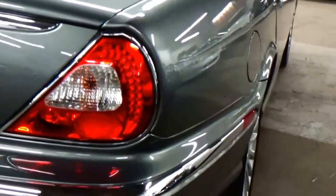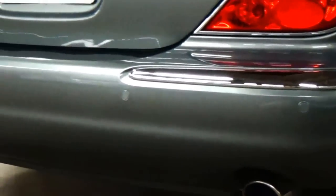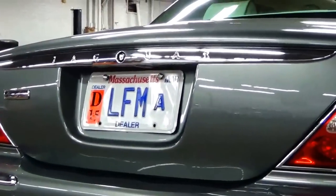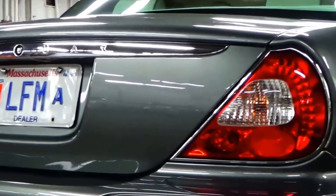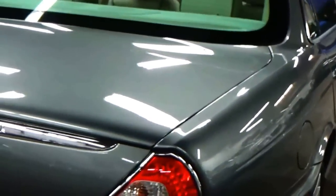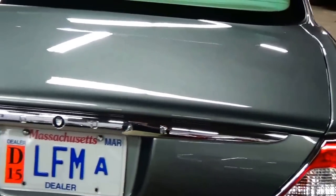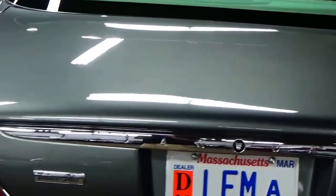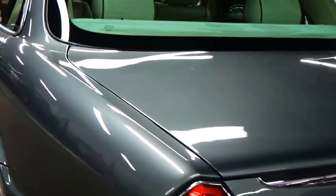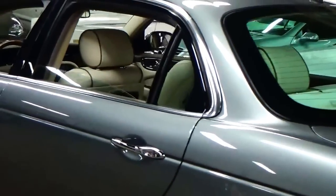At the rear bumper you're going to see the dual-outlet chrome exhaust as well as the rear parking sensors. Everything lines up correctly — nothing is out of place or out of order.